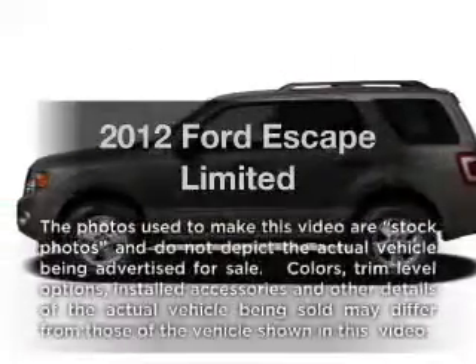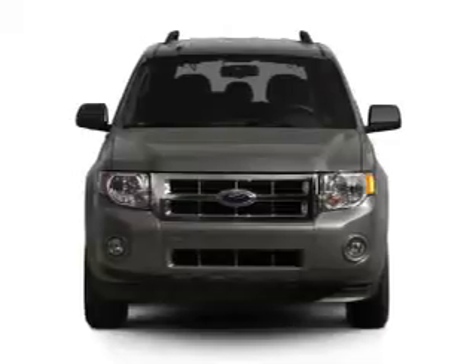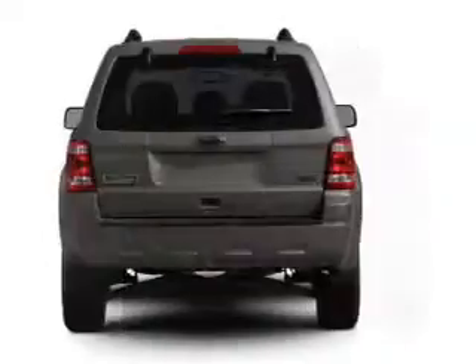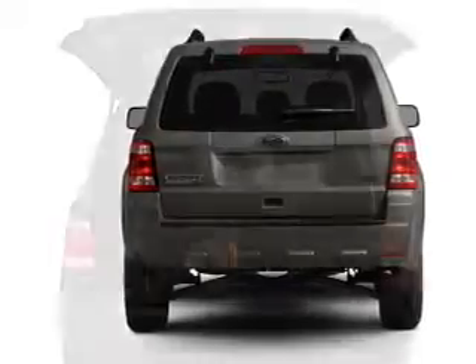Imagine yourself in this 2012 Ford Escape. If you're looking for a first-rate auto, this one could be yours today. With a solid six-cylinder engine that responds smoothly to its six-speed automatic transmission, anti-lock brakes help you bring your vehicle to a safe stop.